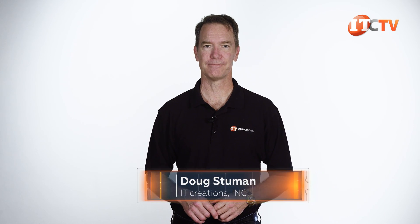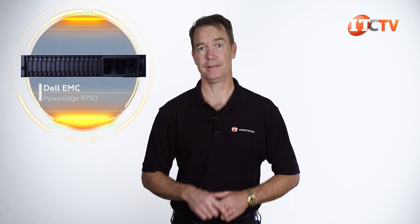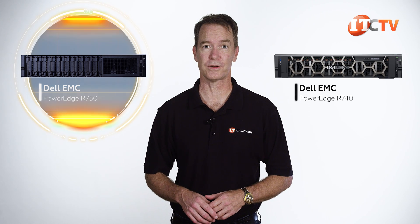Hi there, Doug Steumann with IT Creations. Today we're going to have a look at one of the new 15th generation PowerEdge servers, the Dell EMC PowerEdge R750. It offers hybrid storage and several new features. This system takes over from Dell's previous generation R740 server.